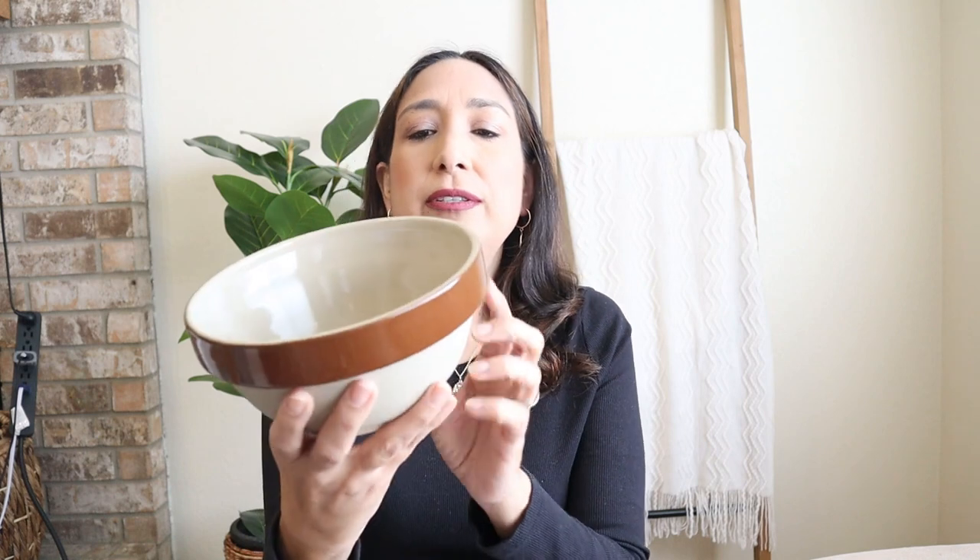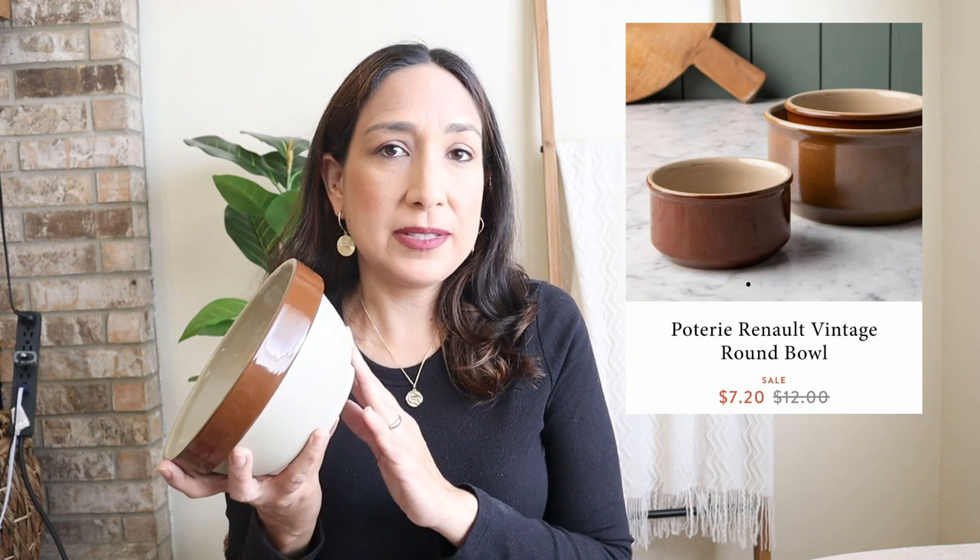I actually have this one here — the Pottery Renault vintage round pan. I think it was released in the last fall collection. It says: handmade in France by a family-owned company dating back to 1847, crafted from local French clay, making it durable and versatile. I got this at the little shop on Bosque. They don't have it at the store anymore but they have it online, along with the whole set. I love the brown colors and that vintage looking clay texture.